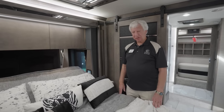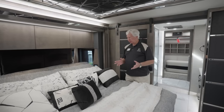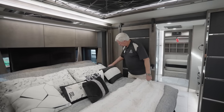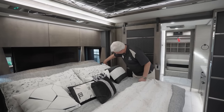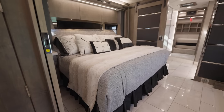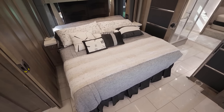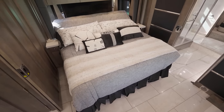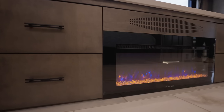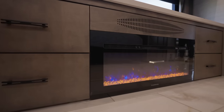Now we're in the bedroom — the third living area of the Zephyr. We have what we call a smart bed. You can raise the head up to watch the TV directly across from you. Across from the bed there's additional storage and a fireplace that provides ambience, changes colors, has a thermostat, and will actually supply heat to the bedroom area.